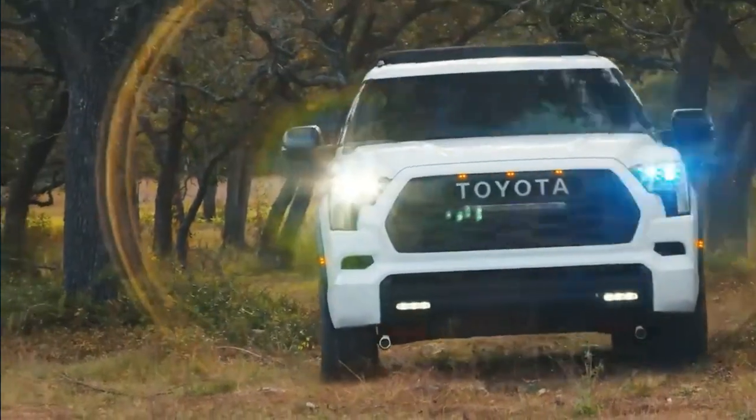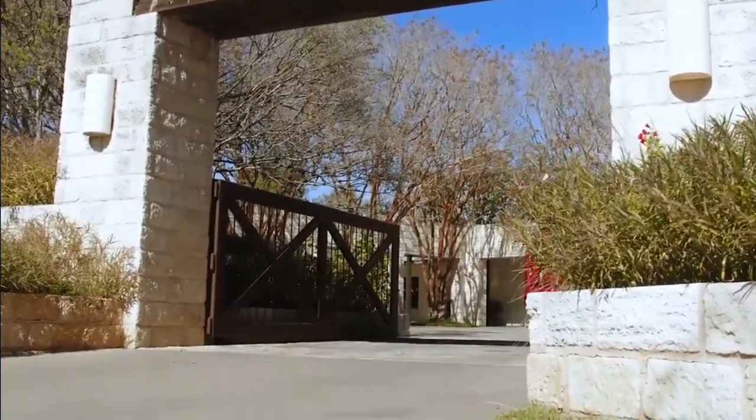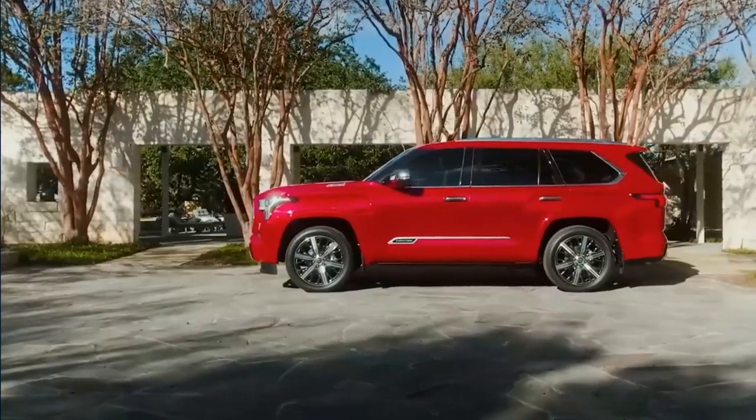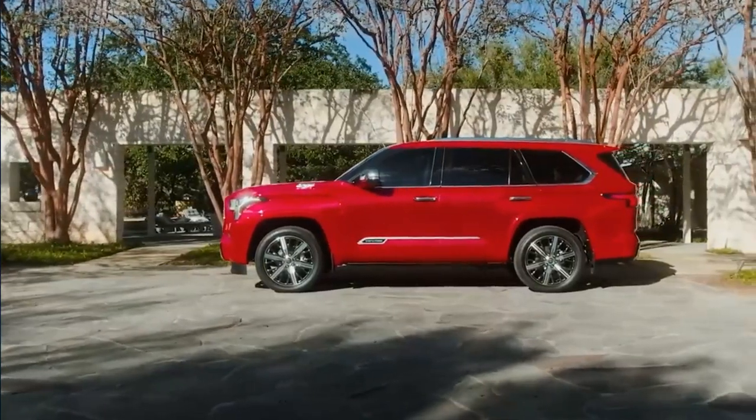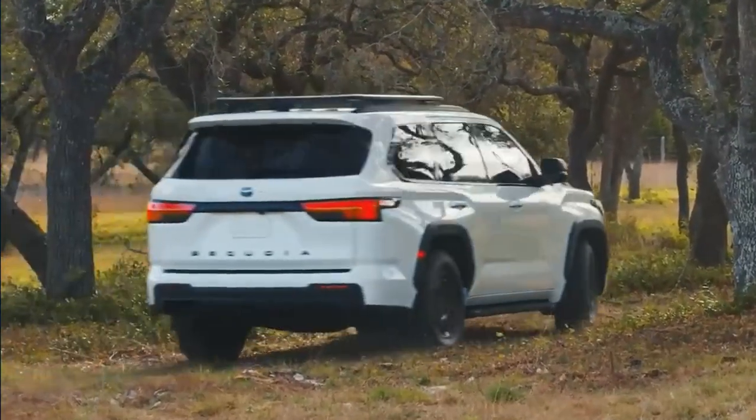As with the previous generation of the SUV, this one cribs features like design language and suspension from its Tundra pickup stablemate, which was redesigned for 2022. The Sequoia is Toyota's largest SUV and competes against the likes of the Nissan Armada and Chevrolet Tahoe.